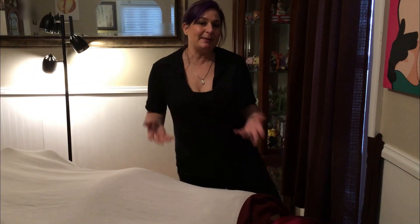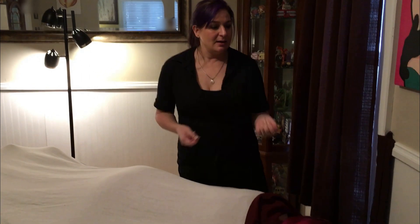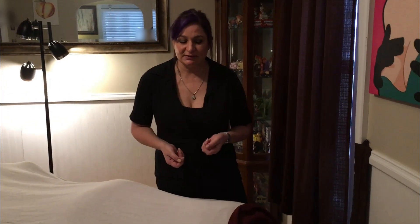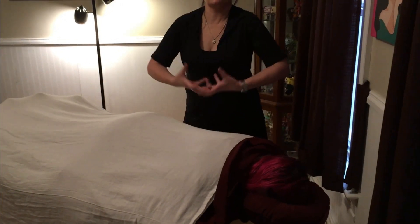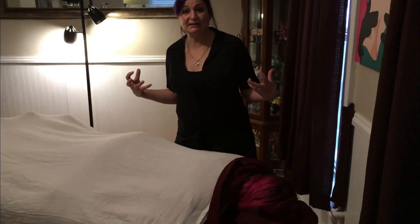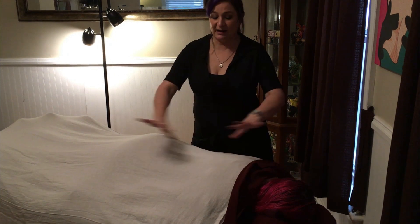I want to give you a little tip on something that's a common thing that happens with female clients. As massage therapists, you've got to make your client comfortable. So what happens when you get a client on your table who's very well endowed? When the client is prone, it can be really uncomfortable if things are squished to the sides, and the client may not feel comfortable adjusting themselves.